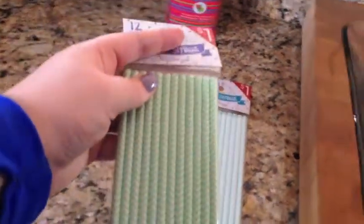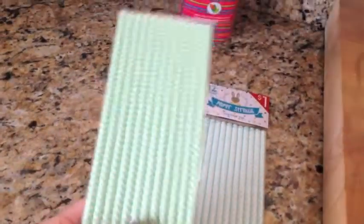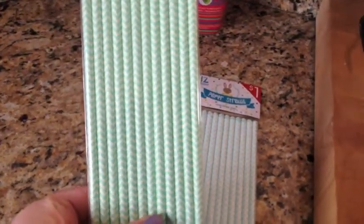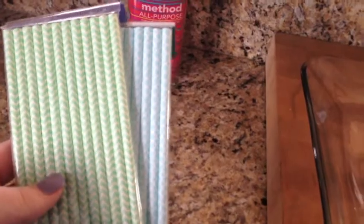I also looked through the dollar spot and found little paper straws — 12 of them for a dollar. I wish they had purple and pink ones, but they only had green and blue at the moment, so I picked those up. I'll put them in my party supplies. I'm thinking we're going to do a Mother's Day brunch at our house this year, so I thought these would be cute to put out for that.